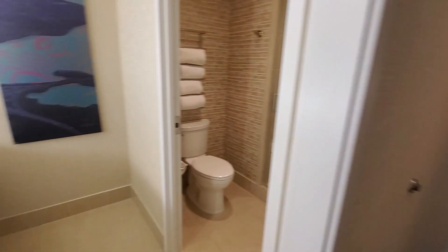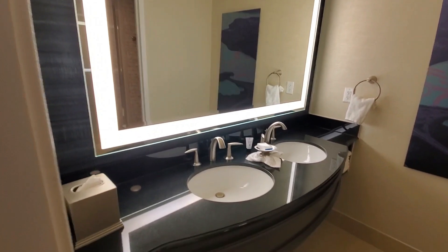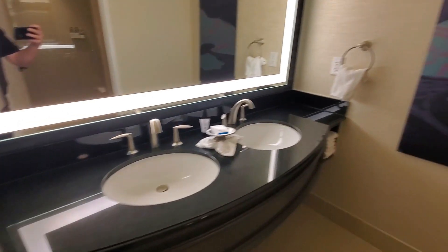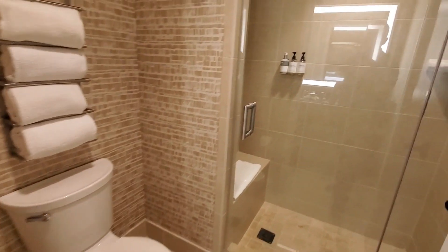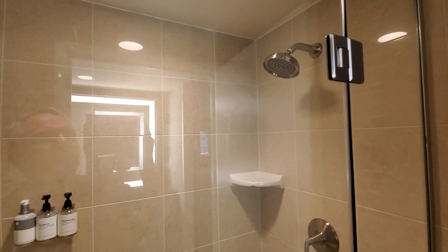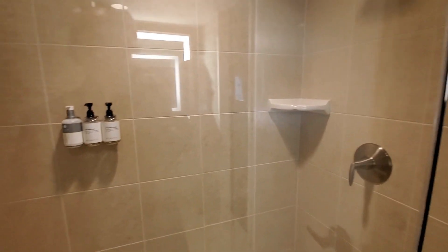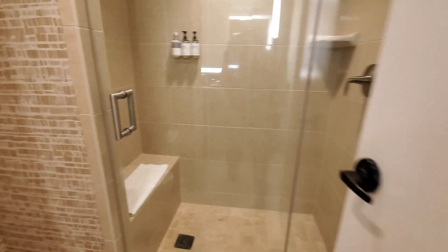And here's the restroom — a nice big restroom with a backlit mirror and double vanity. And then we've got the separate bathroom with the facilities, of course. And a nice shower with kind of a rain shower head, amenities on the wall, and a bench if you need it while you're taking a shower.